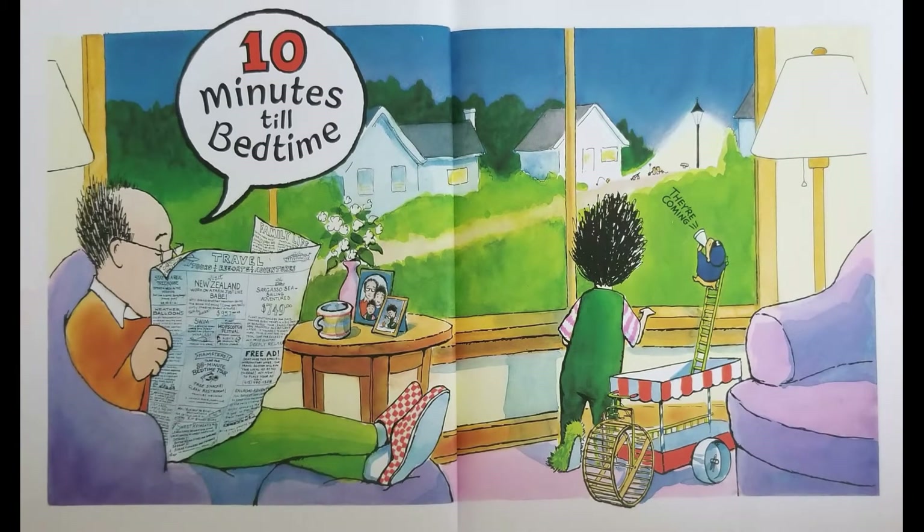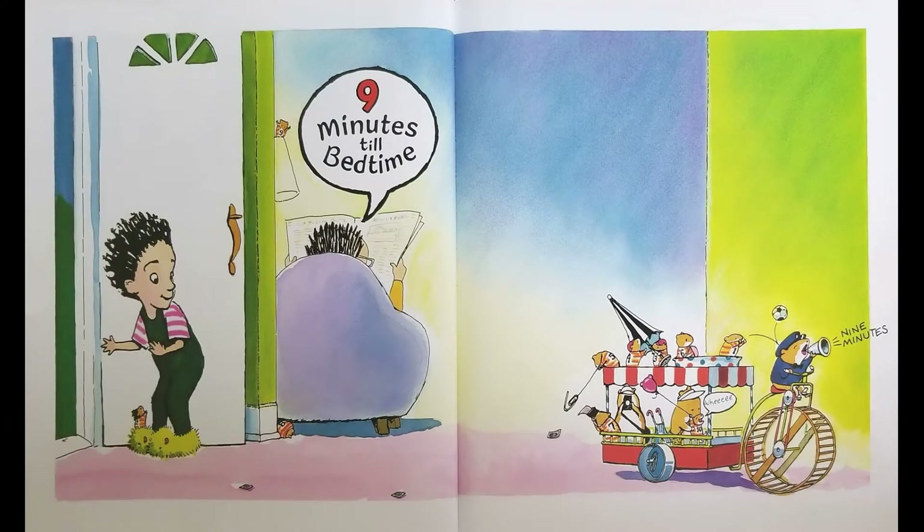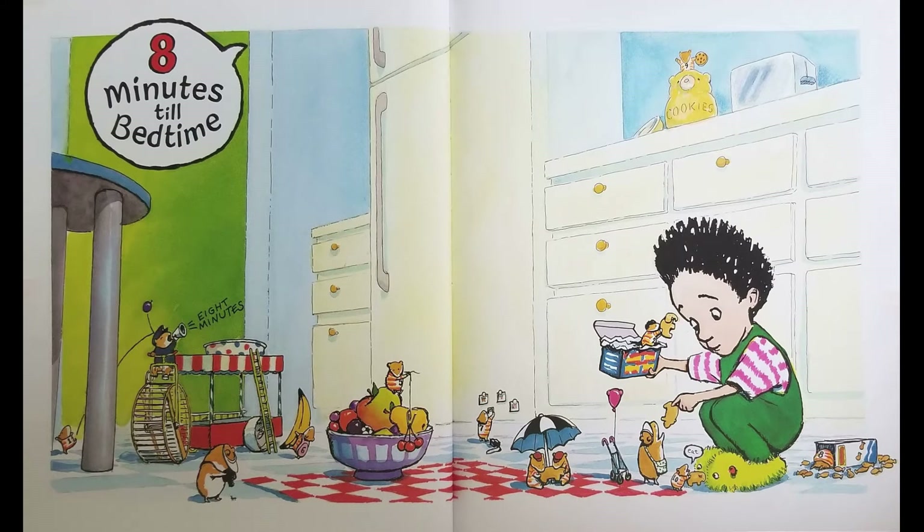10 Minutes Till Bedtime — They're coming! All aboard! 9 Minutes Till Bedtime — Weeeeee! 8 Minutes Till Bedtime — Eat.